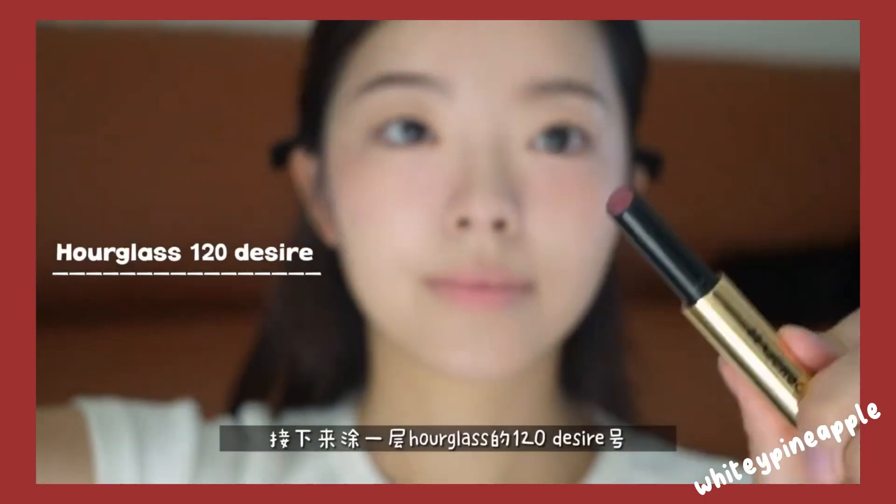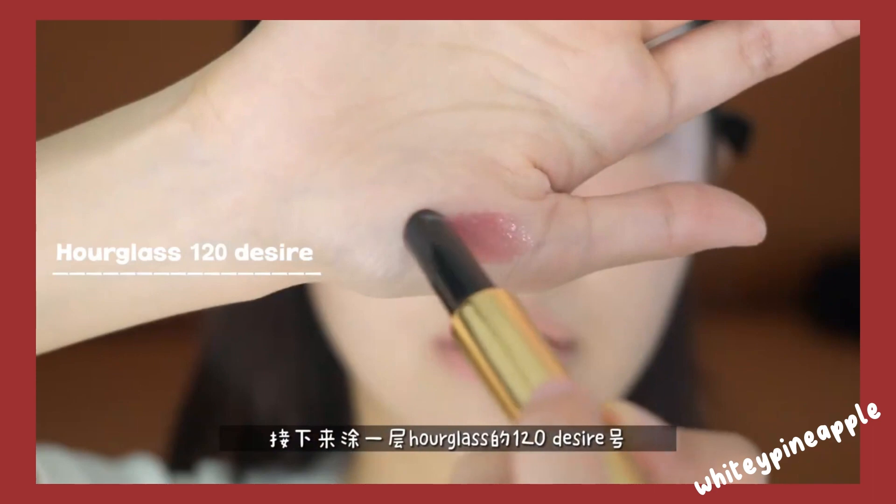Step nine: lipstick or lip gloss. Choose a lip color that suits your preference and apply it to your lips using a lip brush or directly from the tube. Blot your lips with a tissue and reapply for a longer-lasting color.